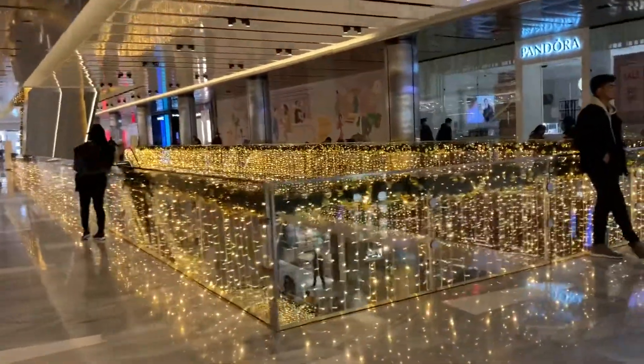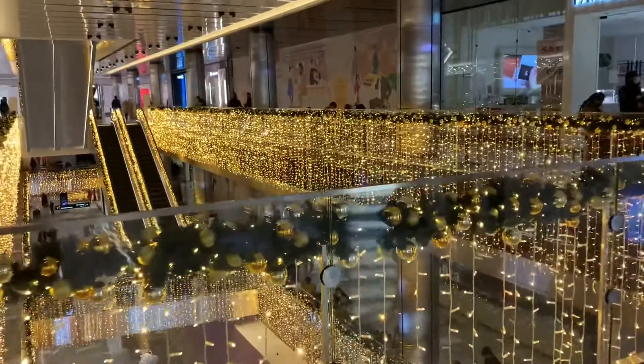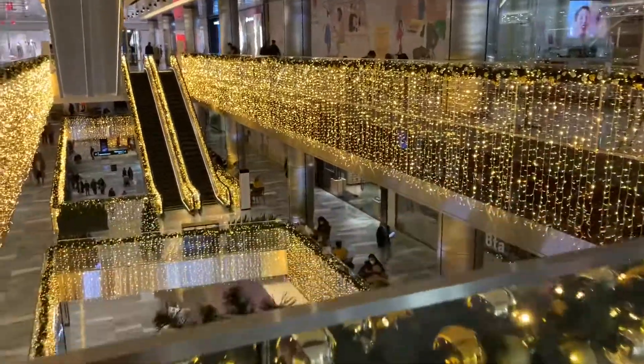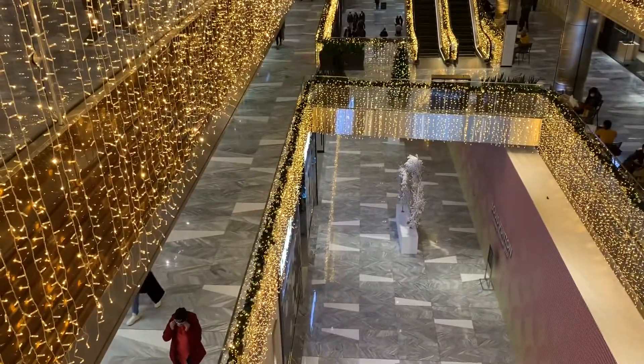All these golden lights are making this place look so gorgeous. They have these decorations from November 15th through January 1st.